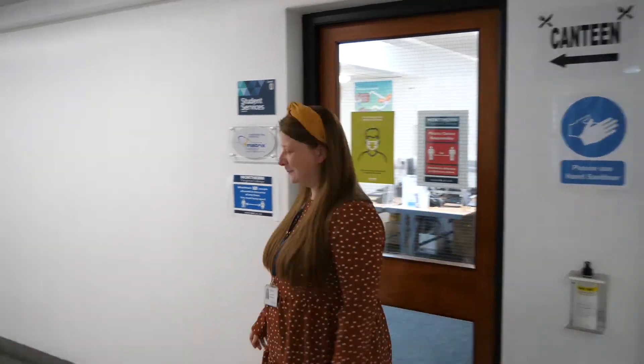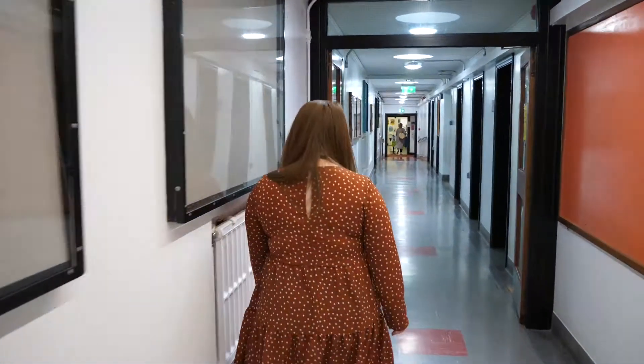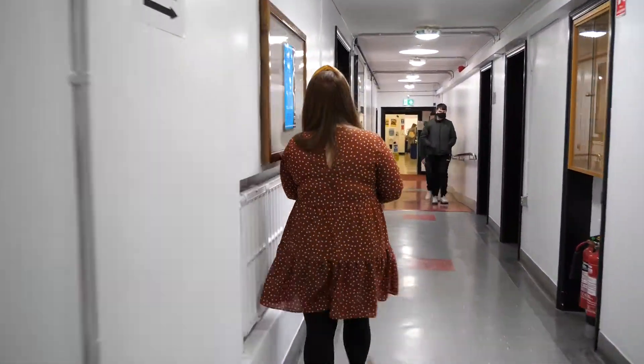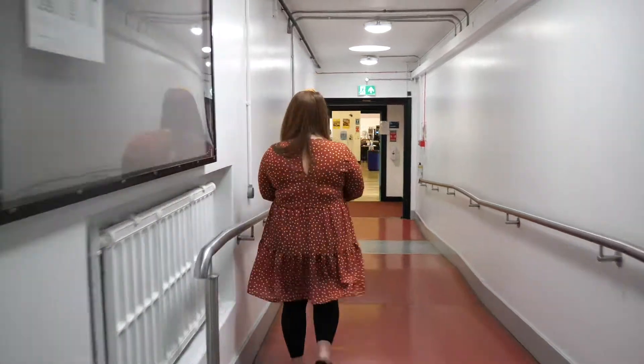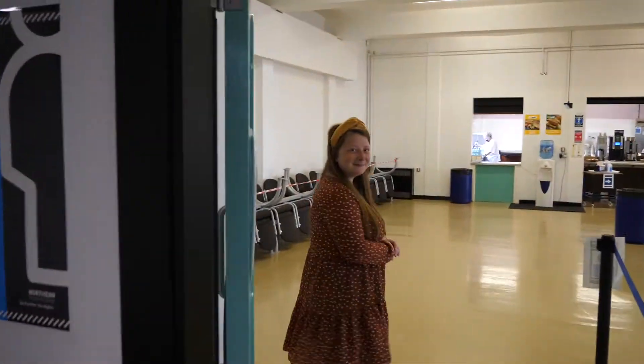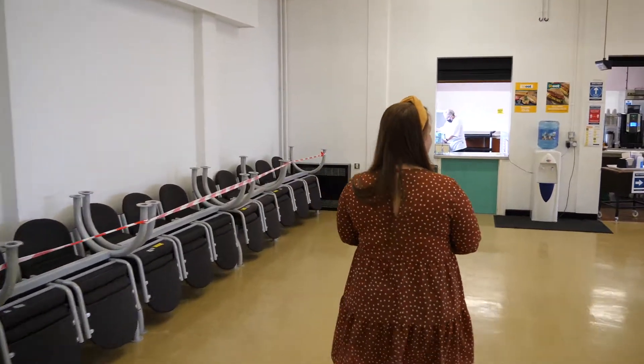So from the Student Services office, we can walk down to the canteen. Here we have the canteen, which is open throughout the day for our students. There's a variety of food on offer, so let's go and see what we've got today.